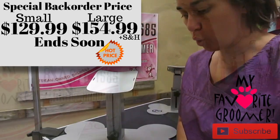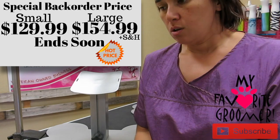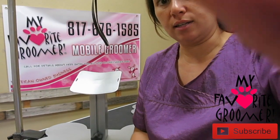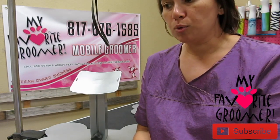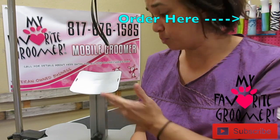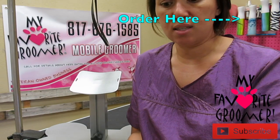I appreciate you all more than you know. When you order on back order, what it does is it lets us know you really want the product. It's definitely selling. We sell out of the product and we are able to provide the jobs that it takes to build these stands and keep it right here in the United States.